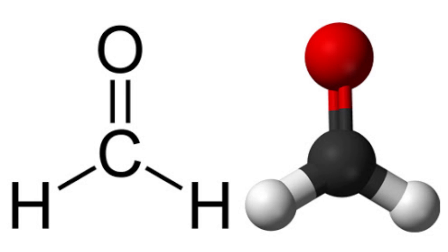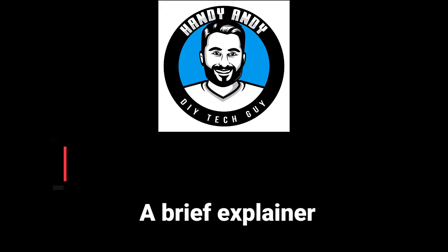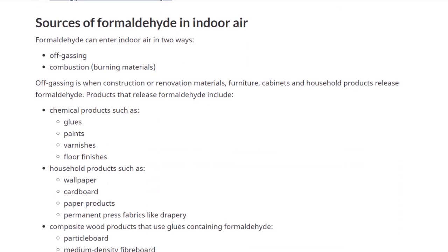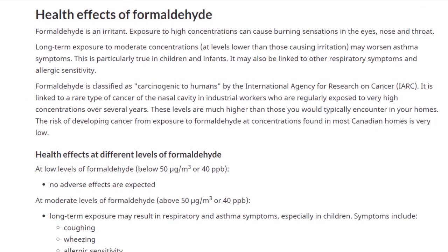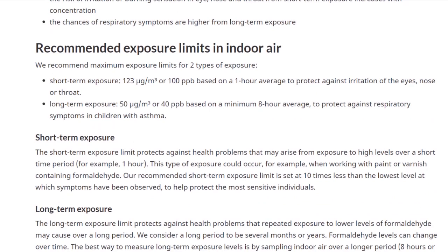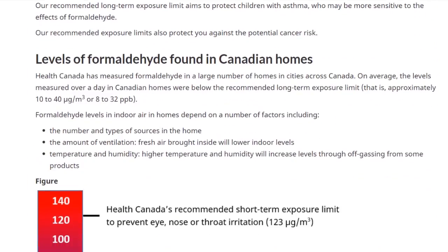Let's take a quick look at what formaldehyde is and why you would want to remove it from your home. I know absolutely nothing about formaldehyde, so I googled it, which took me to an actual Canadian government website. Essentially, it's a colorless gas pollutant that can enter the indoor air through something called off-gassing — a process by which products release formaldehyde, and this can be a long process that takes weeks.